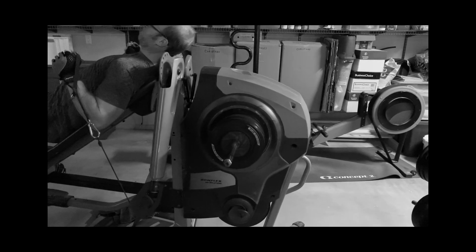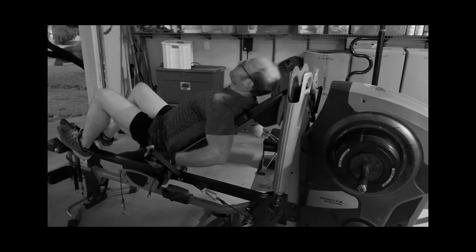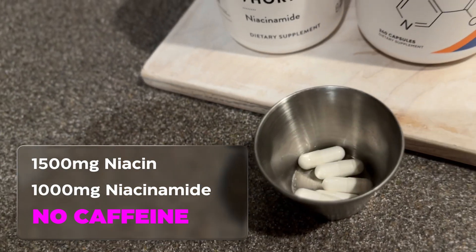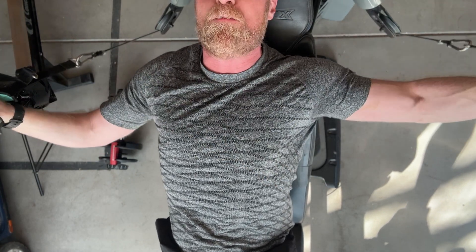It wasn't easy. My first workouts were wobbly and weak. But I kept going — wave loading, weightlifting, interval training on the rower. Every session was a signal to my nervous system: grow, adapt, rebuild. And then came 2025. I added high-dose niacin and niacinamide. That's when things accelerated. And now, for the first time, my MRI is showing it. Because I didn't just want to feel better. I wanted proof. And now I've got it.